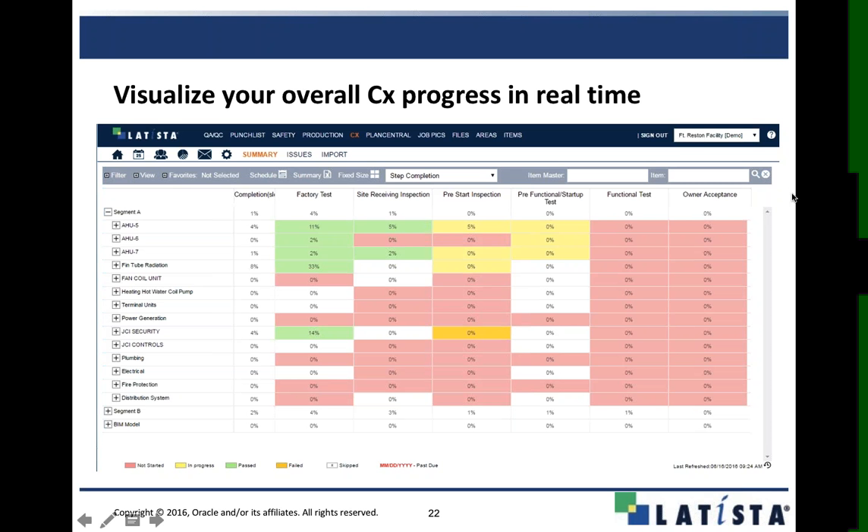If we need to send a crew over to finish an area, I open the summary sheet — each cell represents a test. I click on that cell, it pre-populates with that test inspection, and I can see that everything passed because it's green. The first two tests — factory witness and site receiving inspection — are green, we're good to go. Pre-start inspection is yellow, so it's in progress. The pre-functional startup test is also in progress, so I know I can't energize that piece of equipment because not all tests have been done and not everything has been passed.